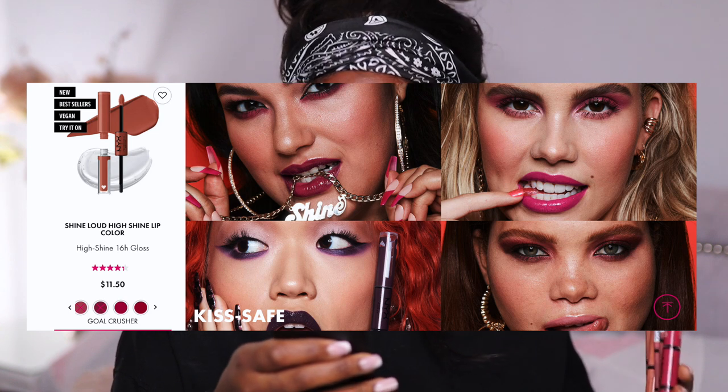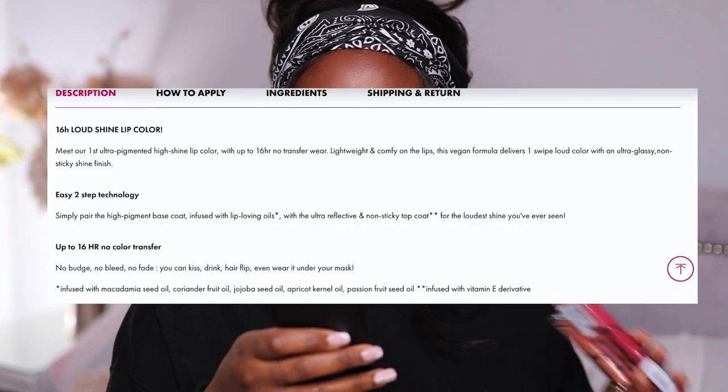If you're based in the UK, you can get them from Beauty Bay. These are the ones I've picked up, and also because my order was over a certain amount, I got a free little mini pore filler primer from NYX, which I haven't used in ages — I'm actually really happy I've got this now. These new Shine Loud high shine lip colors are meant to be like the next generation of lip glosses.